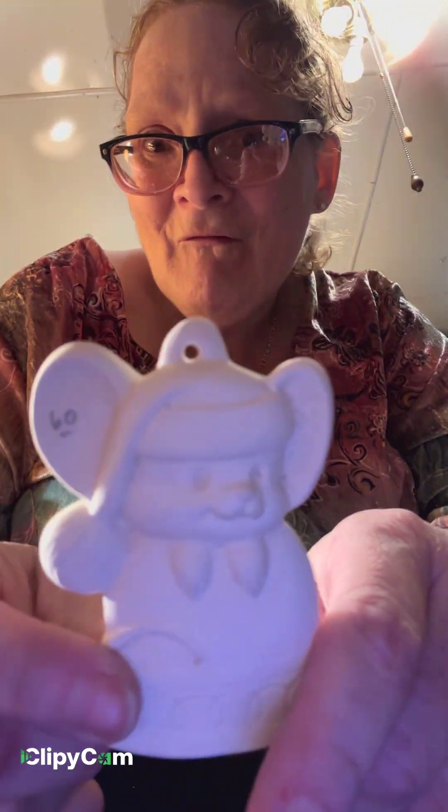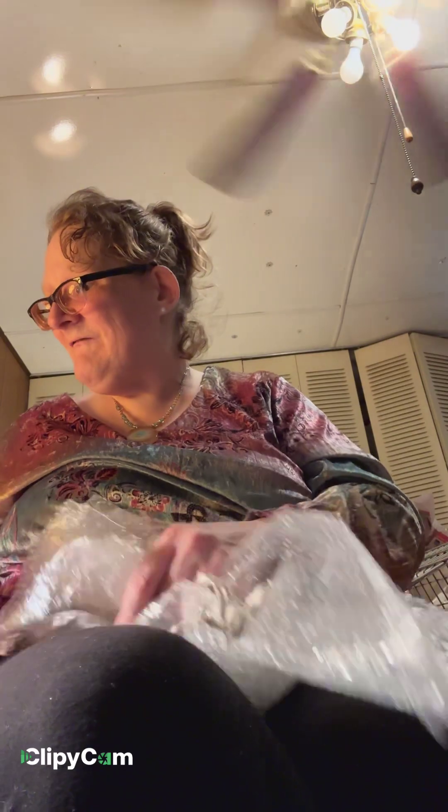Another little mouse ornament. I definitely have ornaments to paint for Christmas time and I'm going to put both my great nephews' names on one so they'll forever be on the tree. I should have enough to put my nieces on the tree too.